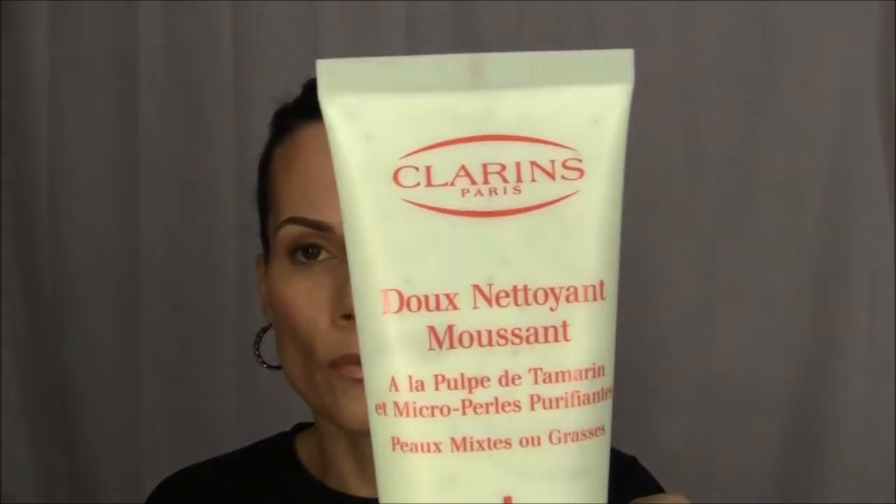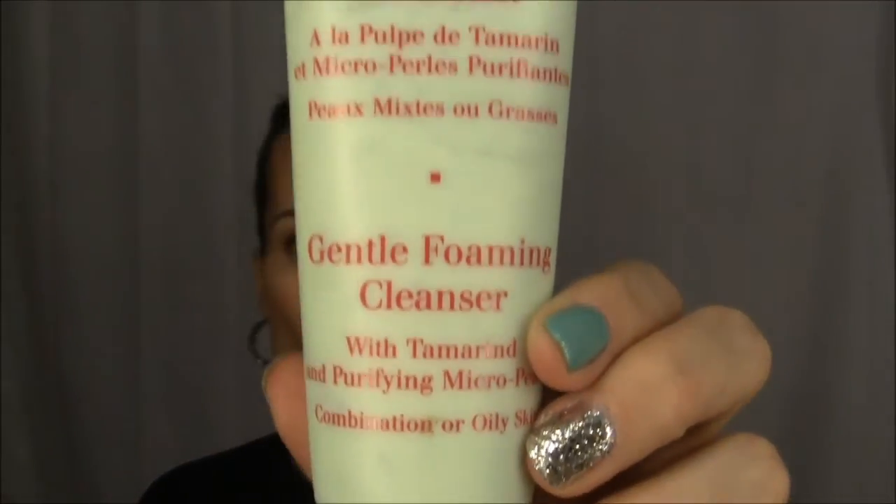Depending on whether or not I'm going to use my Clarisonic determines what type of face cleanser I use. If I'm not using my Clarisonic, I'll use my Clarins face wash — usually in the shower. I don't use this in conjunction with my Clarisonic because I feel like it's too much. This works great when I just rub it in with my fingers; it's great at removing makeup and it's good for people with combination or oily skin like me.